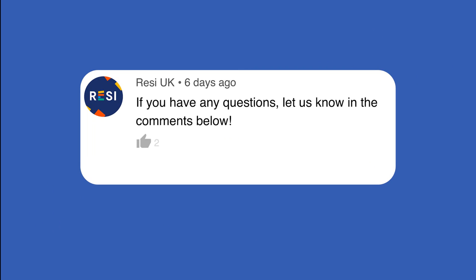If you have any questions about conservatories or other extension ideas mentioned in this video, leave us a comment below.